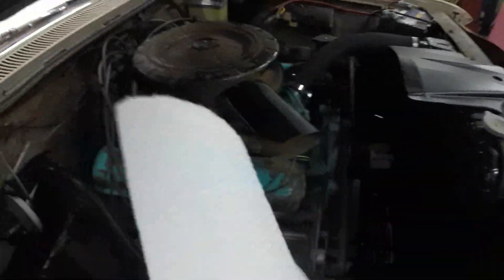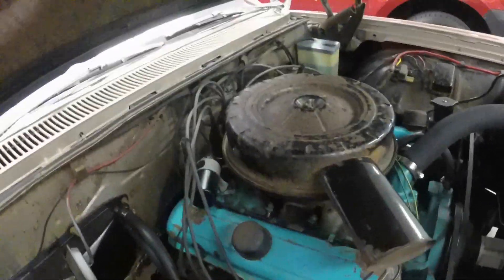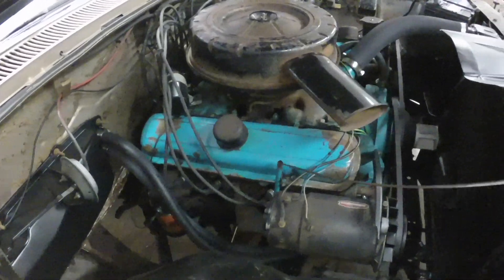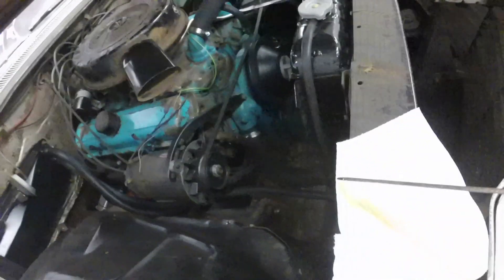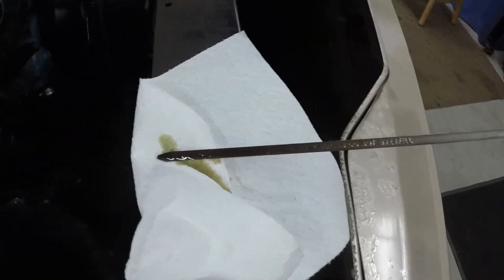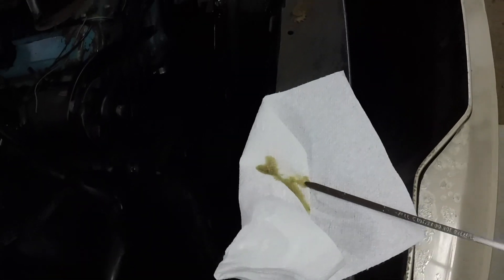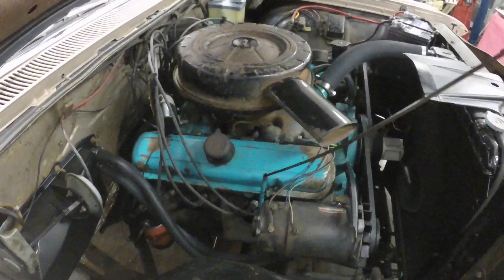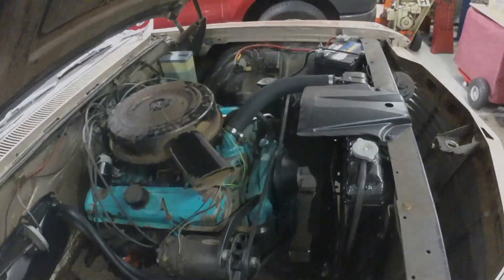I'll try to do this holding the camera — I'll get the dipstick wiped off and check the oil in the engine. Right on the full mark still. It's hard to tell in the camera but it's right on the full mark and the oil still looks fairly clean. I'm going to change it in another 100 miles or so, and then I'll let that oil go a little longer.